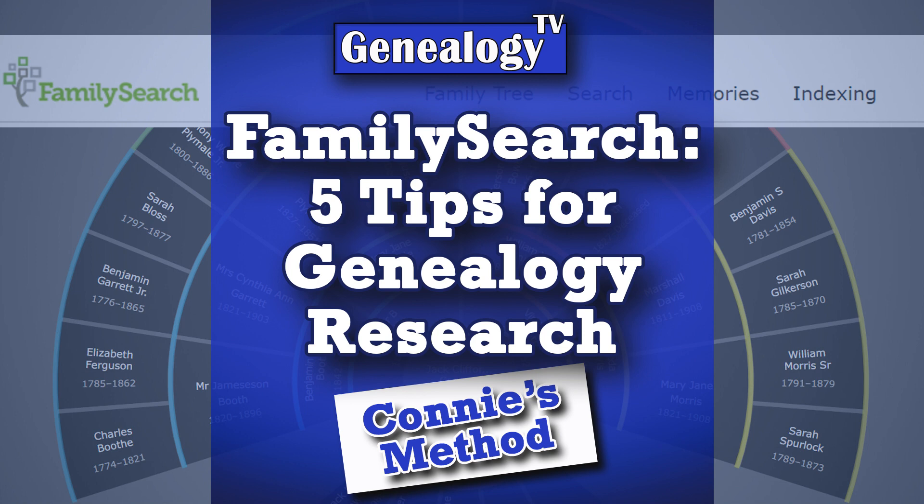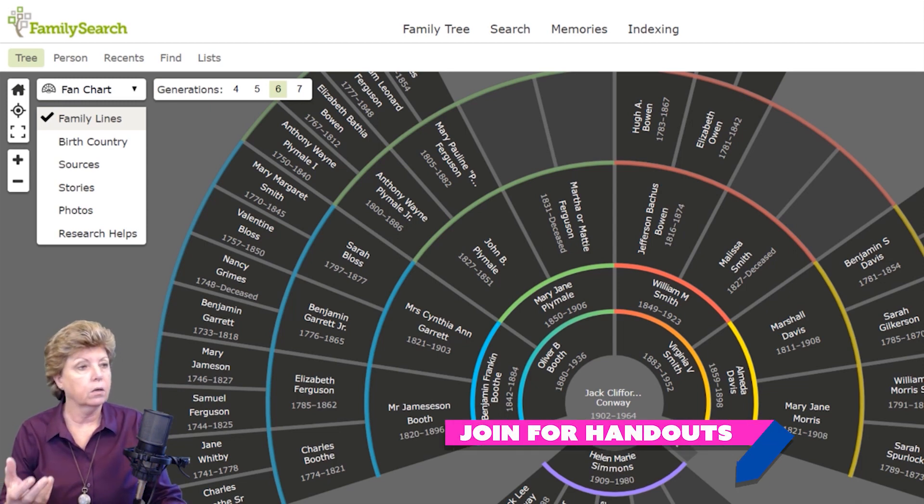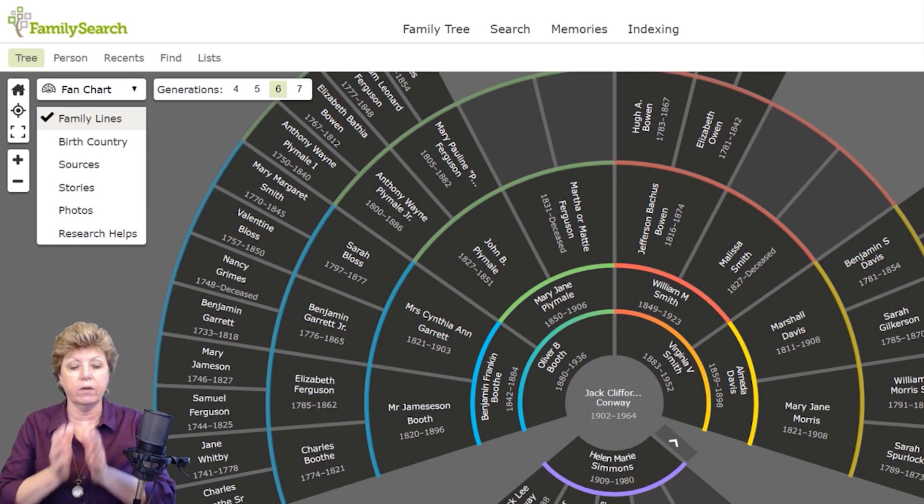Here's a clip where I'm talking about using one primary tree, from the original episode 'FamilySearch: Five Tips for Genealogy Research.' We are at FamilySearch, but one of the things that I want to recommend — whether you are using FamilySearch as your primary, Ancestry as your primary, MyHeritage, or wherever — I recommend that you really focus on having your primary tree in one place.